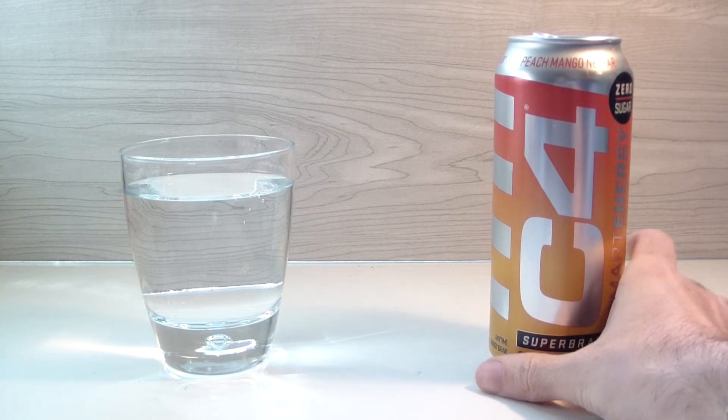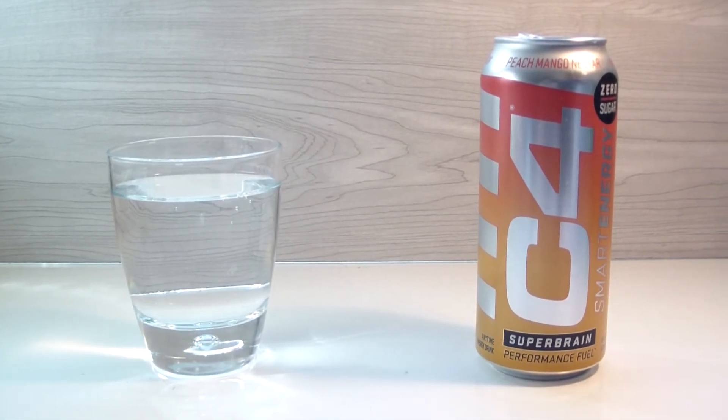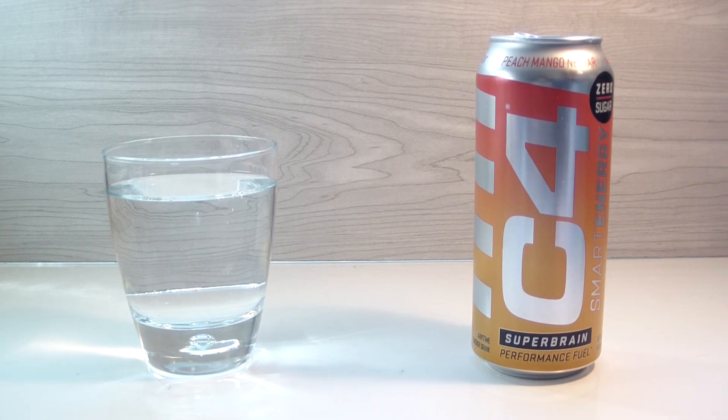Yeah, it really tastes like peach mango nectarine. I think I got it — it reminds me of Monster Peach Rehab, but it's not a tea anymore. It's like they had the syrups they used to make that peach flavor in the rehab, had some leftover, and just made a drink out of it. They do mention this has some tea, but it's a different type of blend, so it's really quite close to Monster Rehab Peach.